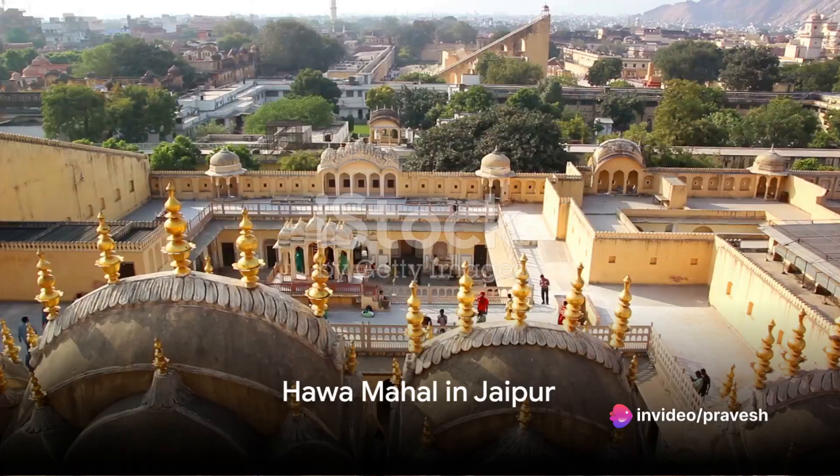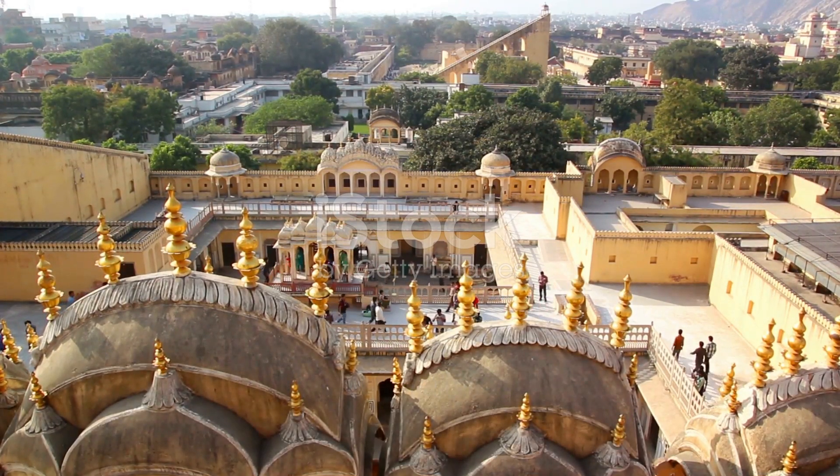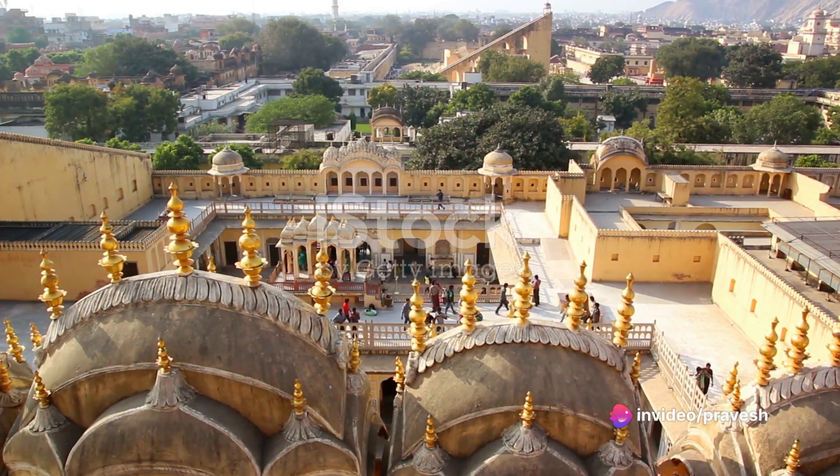Next on our list is the breathtaking Hawa Mahal in Jaipur, also known as the Palace of Winds. This five-story structure is a marvel of architecture. Its intricate latticework and ornate balconies delight photographers.